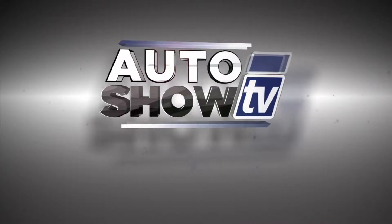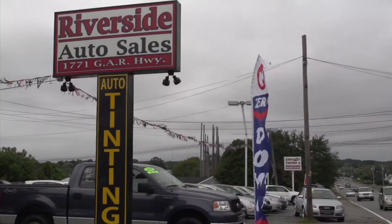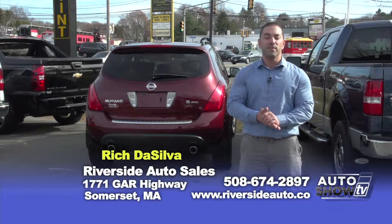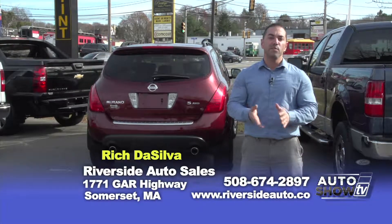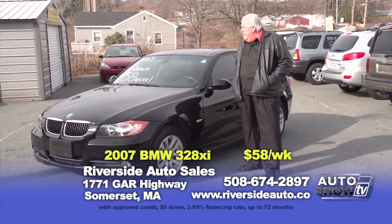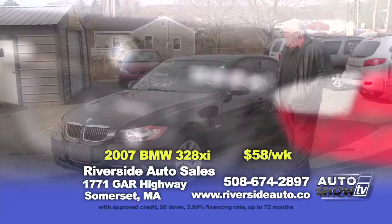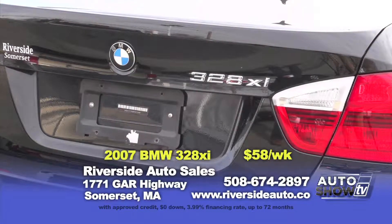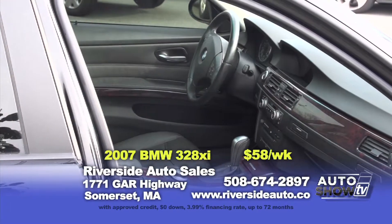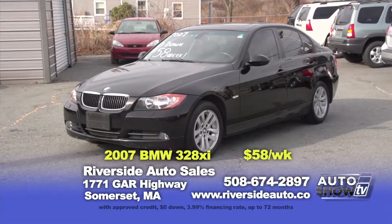Good morning and welcome back to Riverside Auto in Somerset, Mass. We are located on Route 6 right down the street from the Venus de Milo. We've got some new vehicles to show you this morning. The first is a beautiful black-on-black 2007 BMW 328xi — black leather heated seats, polished sunroof, Harman Kardon stereo, all-wheel drive with only 78,000 miles. This vehicle is $14,995 or zero down, $58 a week.